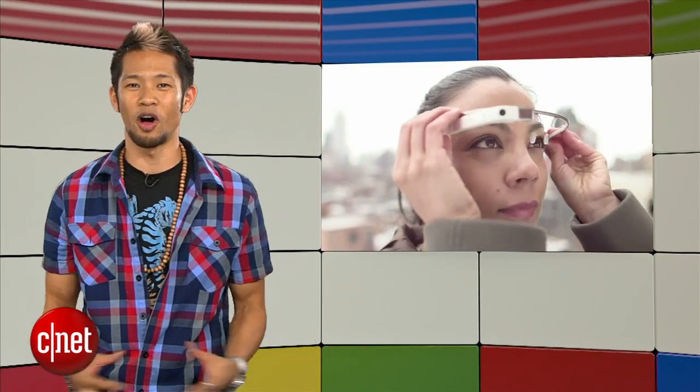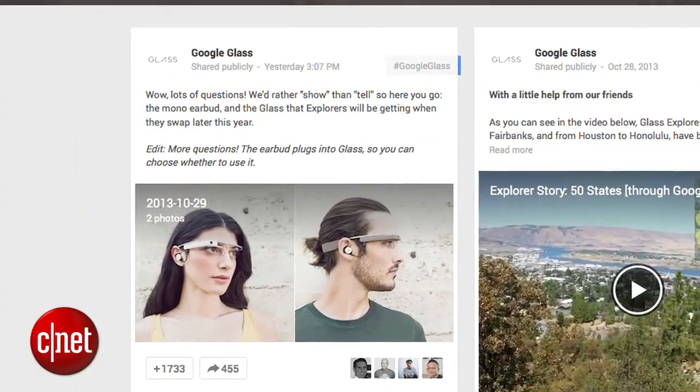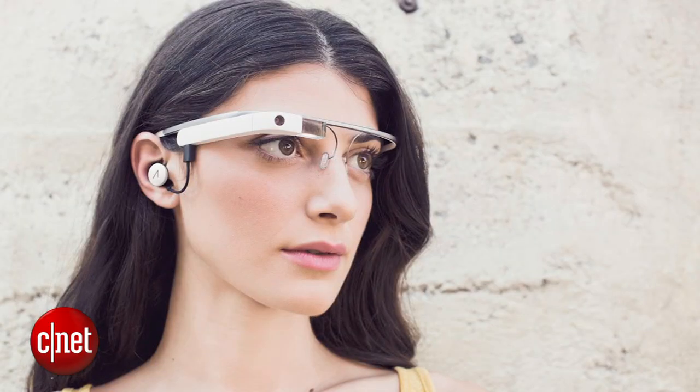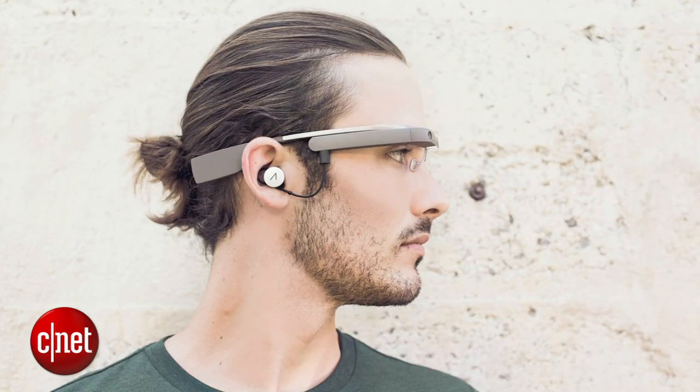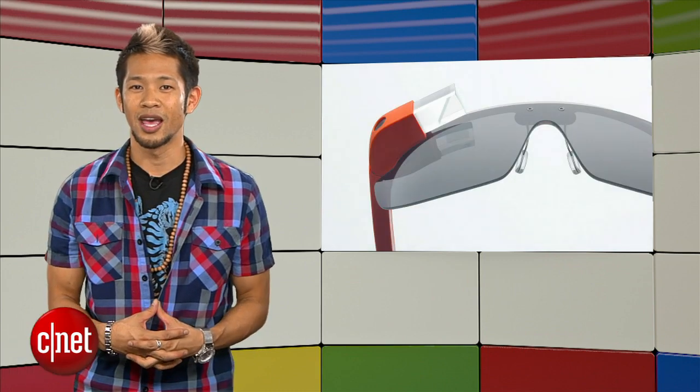Onto Google Glass — it keeps evolving, and the team posted on their Google Plus page that the hardware will get an update later this year. A new mono earbud has been added for better sound outside, and the revision will also make Glass compatible with new lines of sunglasses and prescription frames. Explorers will get their choice of colors if they're interested in swapping to the new unit, and the exchange program looks to start up sometime in November.